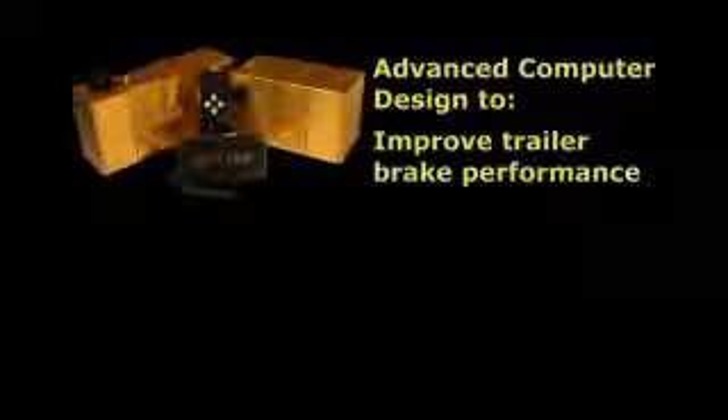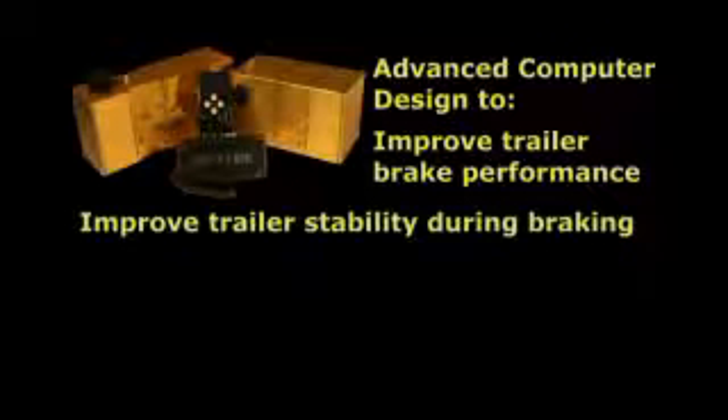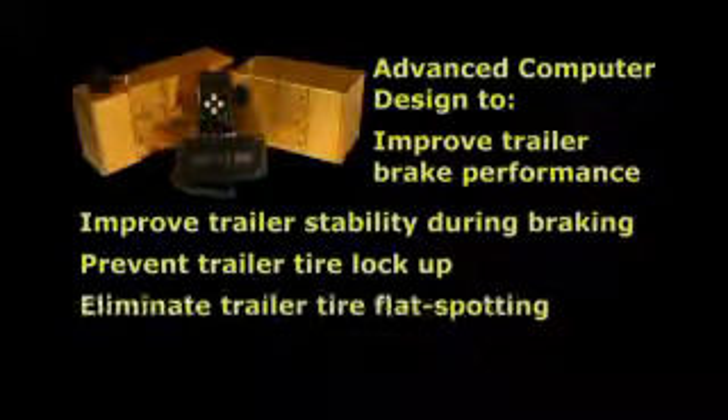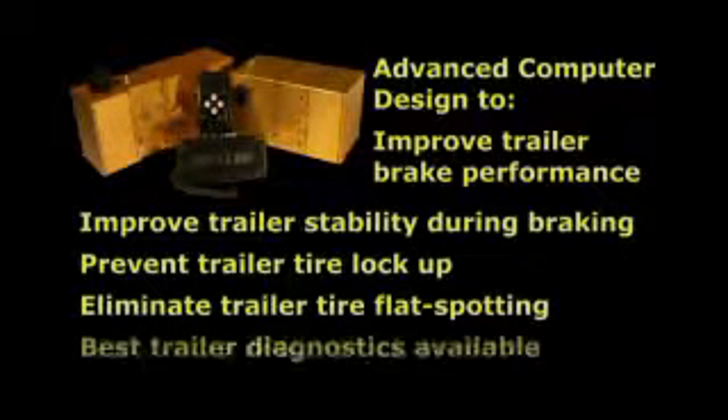Tucson's trailer anti-lock brake system puts in your hands the very latest in advanced computer design to improve trailer brake performance, improve trailer stability during braking, prevent trailer tire lock-up, eliminate trailer tire flat-spotting, and provide the widest array of towing diagnostics ever available.